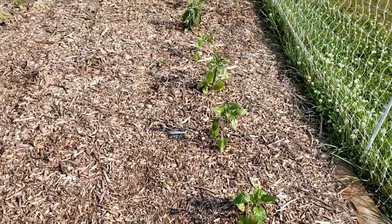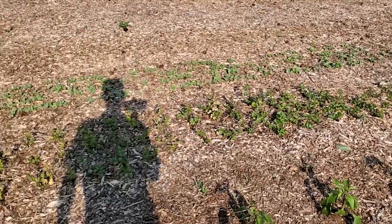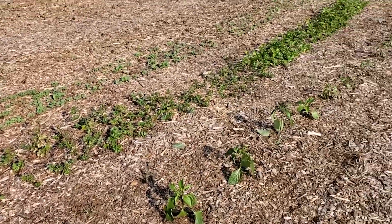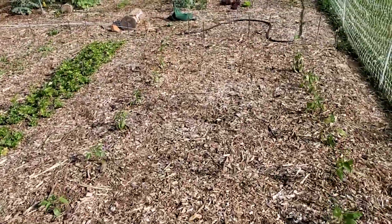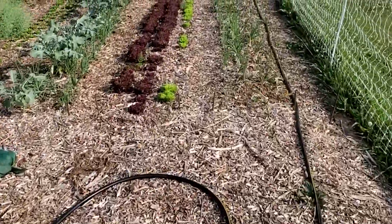Let's go down to the second garden. We have some pepper plants that have been transplanted, and more peppers through there. I've been mostly working on building things and haven't really spent much time in the garden.